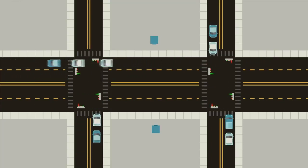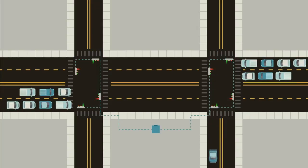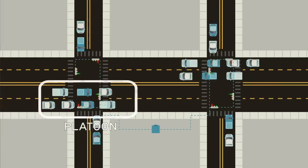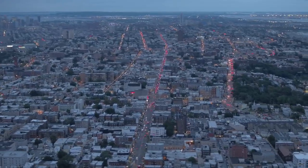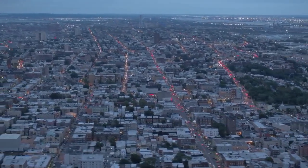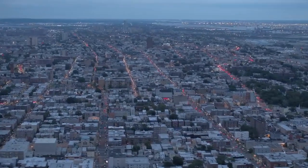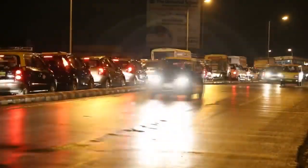One solution to this problem is signal coordination, where lights can not only consider the traffic waiting at their intersection, but also the status of nearby signals. This is a very common configuration on long corridors with relatively minor but frequent cross streets. The signals on the major road are timed so that a large group of vehicles — called a platoon by traffic engineers — can make it all the way through the corridor without interruption. This type of signal coordination can significantly increase the volume of traffic passing through intersections, but it really only works on stretches of road without other sources of traffic interruptions like driveways and businesses. If the platoon can't stick together, the benefits of coordinating signals mostly get lost.